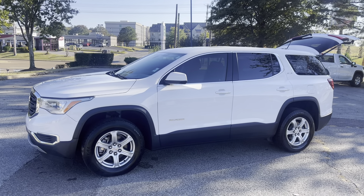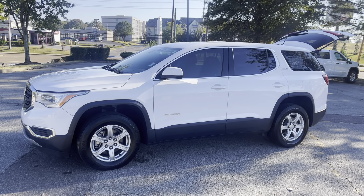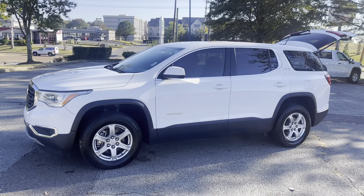Come check it out, take it for a ride. We're at 8500 Highway 64 in Bartlett, or give us a call at 901-333-8301.